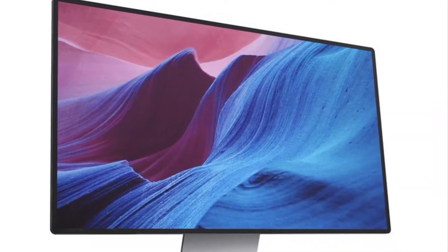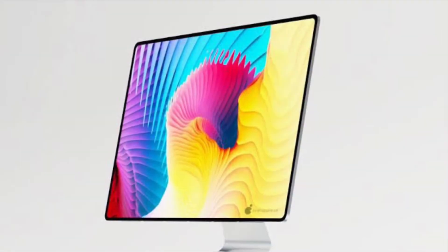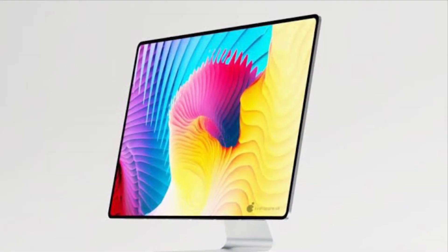Hi friends, what's up! This is RK from 360 Radio. Right now I am going to talk about iMac 2021 release date, price, and specs.